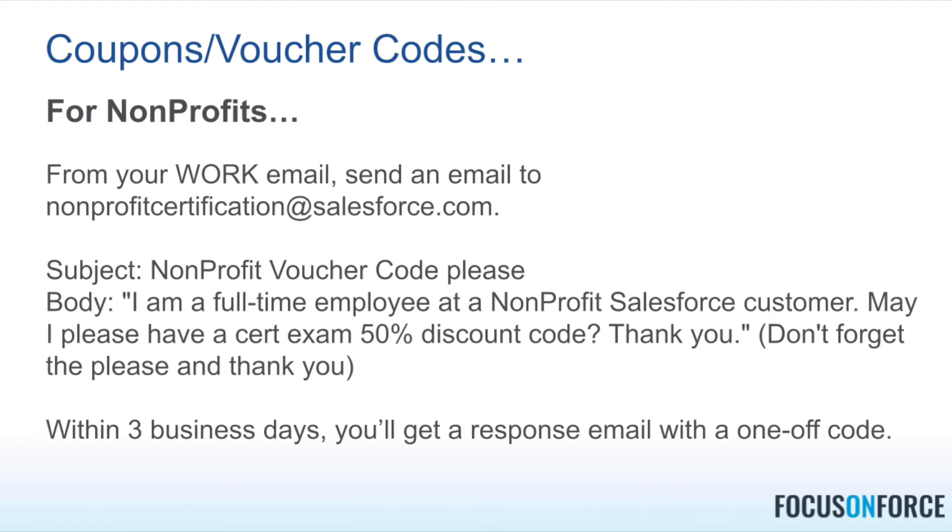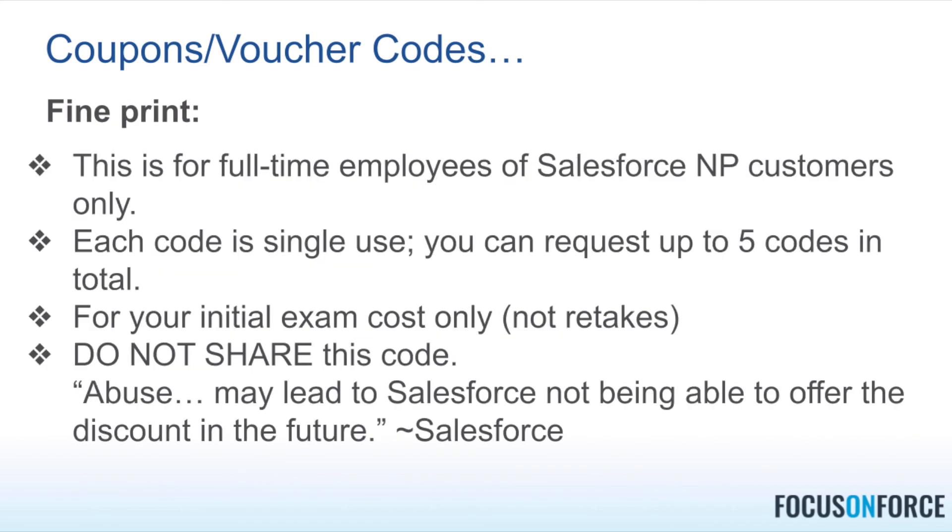If you work at a non-profit, you can get 50% off your voucher price. There are some caveats: you do need to be a full-time employee — not a volunteer, not part-time. If you qualify, send an email to nonprofitcertification@salesforce.com, tell them you're a full-time employee at a non-profit, ask for a certification discount. Within three business days you'll probably get a response with a one-time-use code. The fine print: don't give this code away — it's just for you. You can get up to five total.